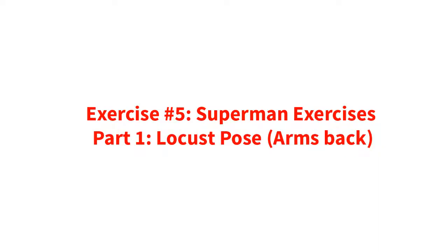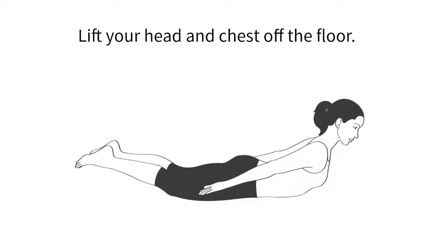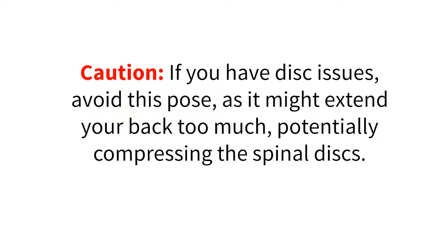Exercise number five: Superman exercises. Part one — locust pose, arms back. Lie on your stomach on the floor with your arms at your side. Lift your head and chest off the floor. Hold your glutes tight and squeeze your shoulder blades together. Hold this pose for five to 10 breaths. If you have disc issues, avoid this pose as it might extend your back too much, potentially compressing the spinal discs.